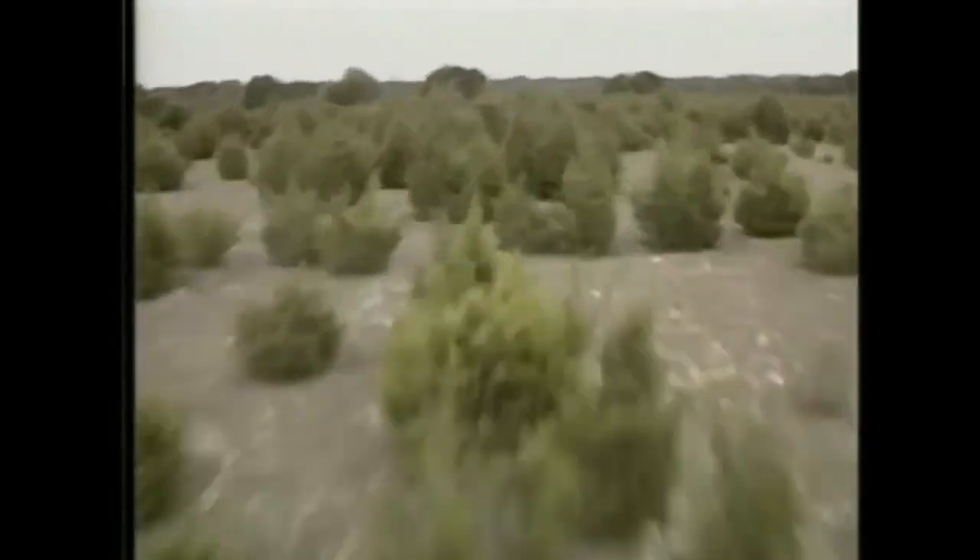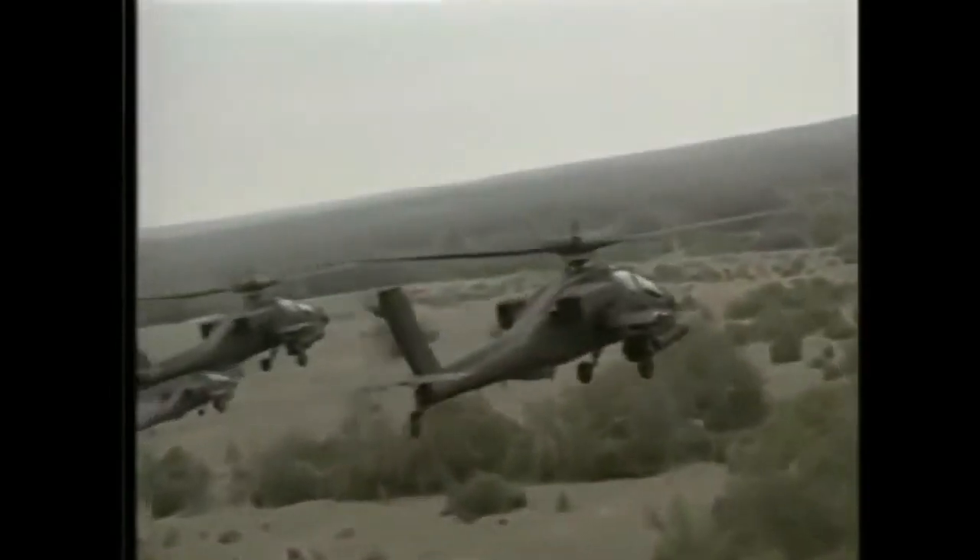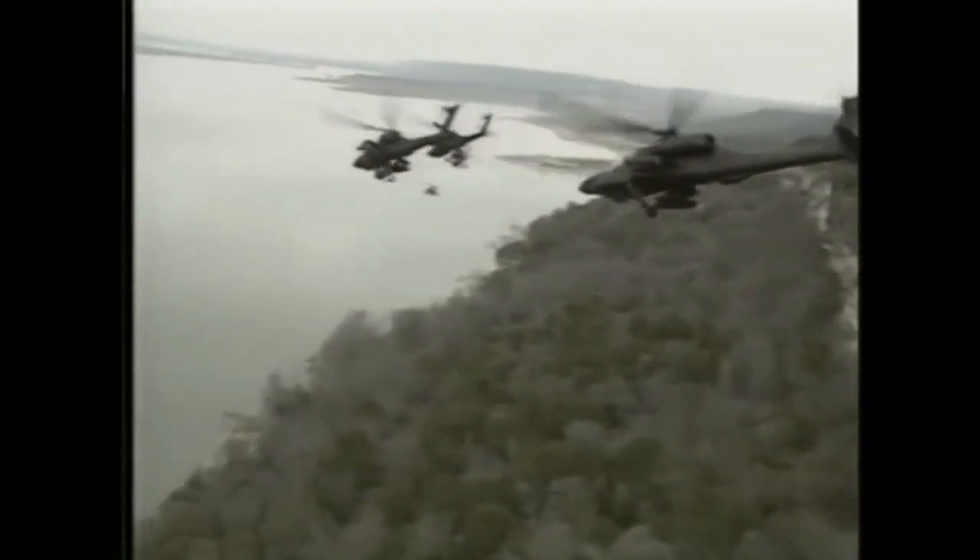With a top speed of close to 200 miles an hour, some pilots liken flying an Apache to driving an expensive sports car. Its controls are incredibly responsive to a pilot's every command, but speed, durability, and maneuverability alone are not enough.